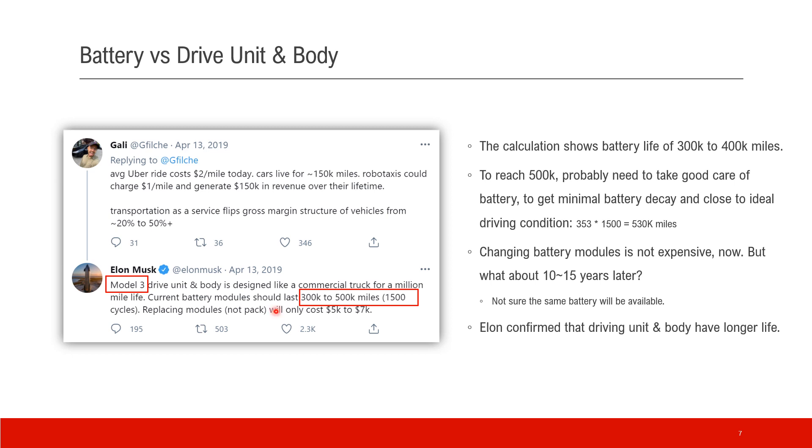Let's look back at Elon's comments. Our calculations show that the Model 3 has a battery life to support 300,000 to 400,000 miles. Elon mentioned up to 500,000 miles, and that probably requires really good care of the battery — very minimal battery decay and close to ideal driving conditions. Indeed, 353 miles multiplied by 1,500 cycles with no decay and no discount gives you more than 500,000 miles — actually 530,000 miles. Alternatively, if you run more than 1,500 cycles, you can reach 500,000 miles as well.